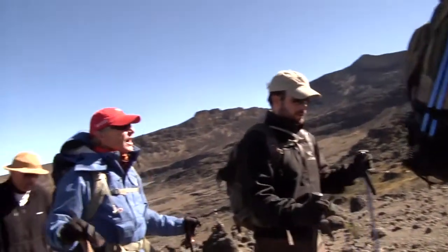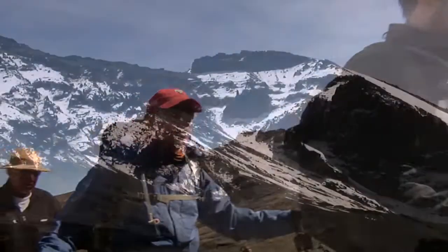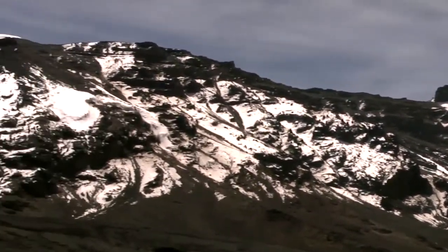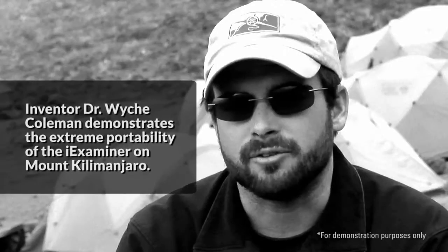I'm Wyche Coleman III. I'm from Shreveport, Louisiana, where I have an ophthalmology practice. We're up here on Kilimanjaro, getting ready to do the first fundus photography ever done on the top of Kilimanjaro.